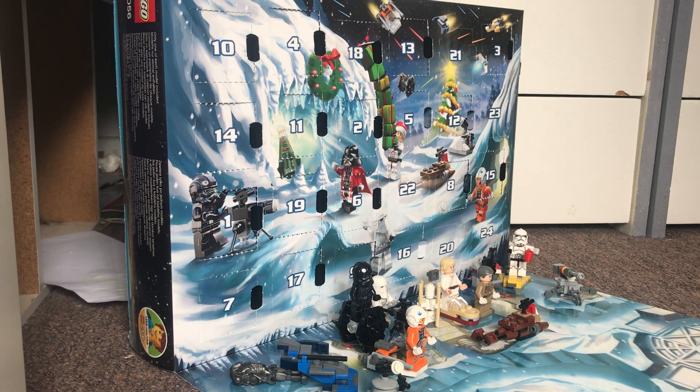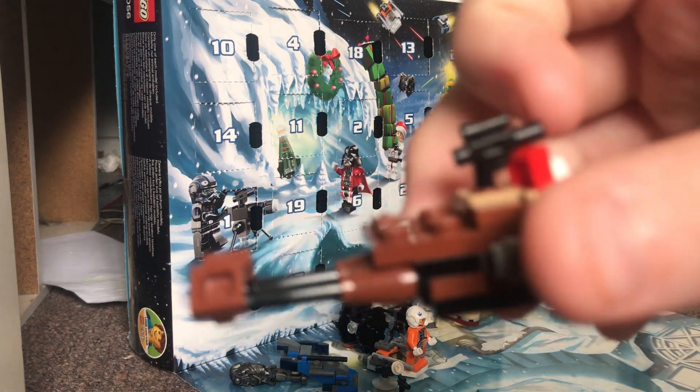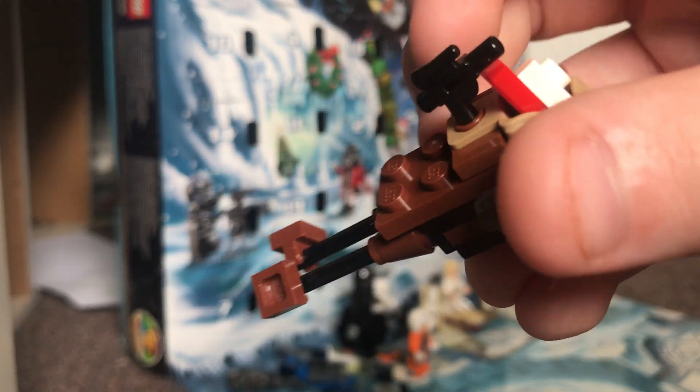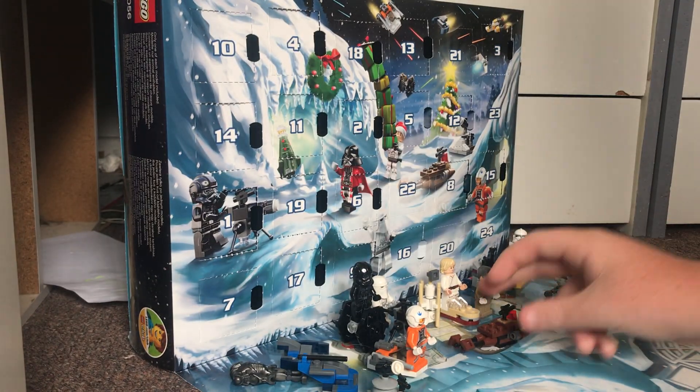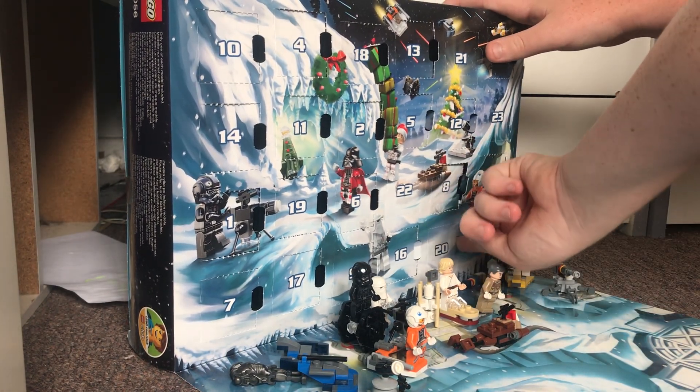Hello there ladies and gentlemen, it is Boris Tegg here back for day number 20 of the second iteration of Daily December. Yesterday on day 19 we got the Endor speeder bike with the Christmas present in the back. So without further ado we'll go into day 20, which is just in the bottom corner here.